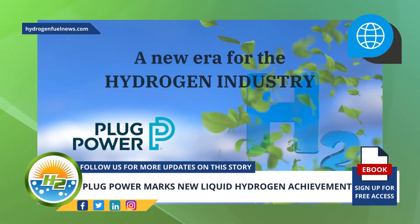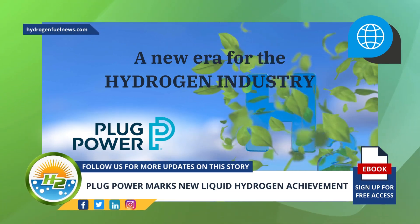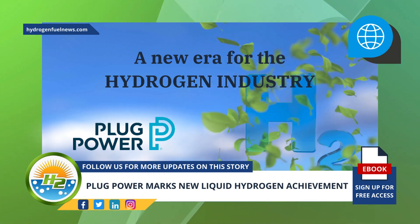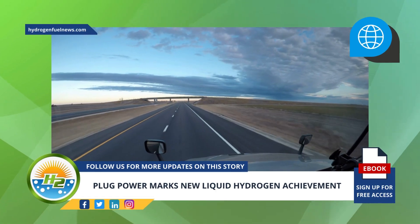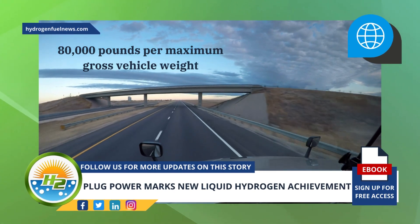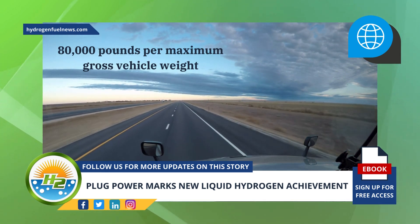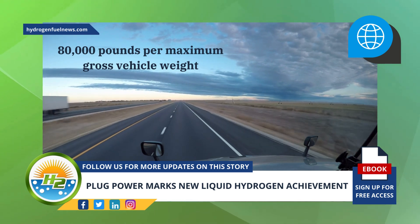Plug's advanced cryogenic and liquefaction capabilities are vital to its operations and make it possible for the company to safely and efficiently transport the liquid hydrogen it produces to its customers. The company's liquid hydrogen tankers are capable of transporting as much as 80,000 pounds per maximum gross vehicle weight. According to the company, it takes an estimated eight gas tube trailers to deliver the same amount of hydrogen gas as a single liquid hydrogen tanker.